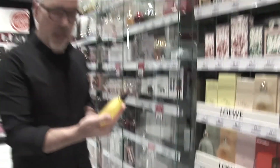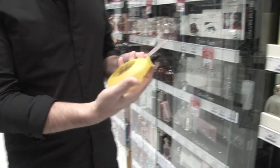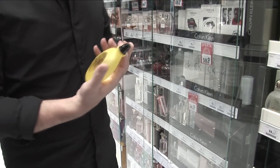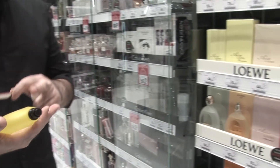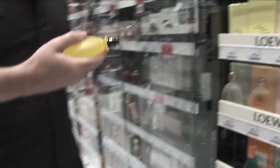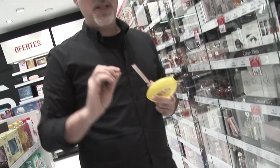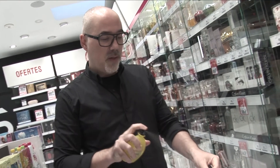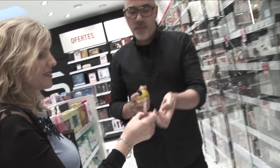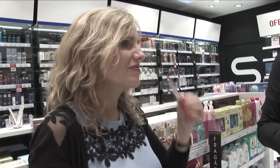Esta sería de la familia cítrica esperidada, la más significativa. Ya por la botella, el envase y la caja, ya se ve. Está inspirado el frasco en un canto rodado, en una piedra de esas que tiras al mar. Es uno de los perfumes clásicos de Loewe, que es Aire. Verás que tiene limón, naranja, un cóctel de cítrico, muy tonificante, muy fresco.